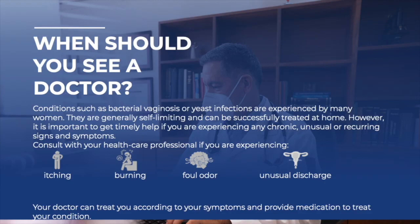But when should you see a medical practitioner? It's important to get timely help if you're experiencing chronic, unusual, or painful symptoms. Many cases can be treated at home, but if it becomes too chronic you need expert help. Consult your doctor if you have a chronic ongoing problem, distinctly foul odors, very bad burning sensations when going to the bathroom, heavy discharges or flows, any blood, or anything that really concerns you. The doctor can assess your symptoms and provide proper medication and treatment.